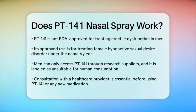In summary, while PT-141 nasal spray shows potential in treating erectile dysfunction, especially when combined with other treatments like sildenafil, its use is not currently approved for men and it comes with a range of side effects that need careful consideration. Always consult with a healthcare provider before using any new medication.